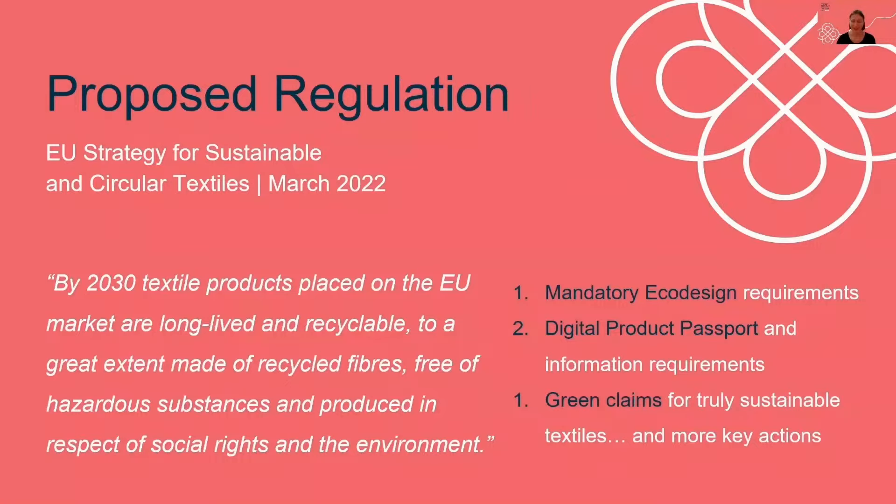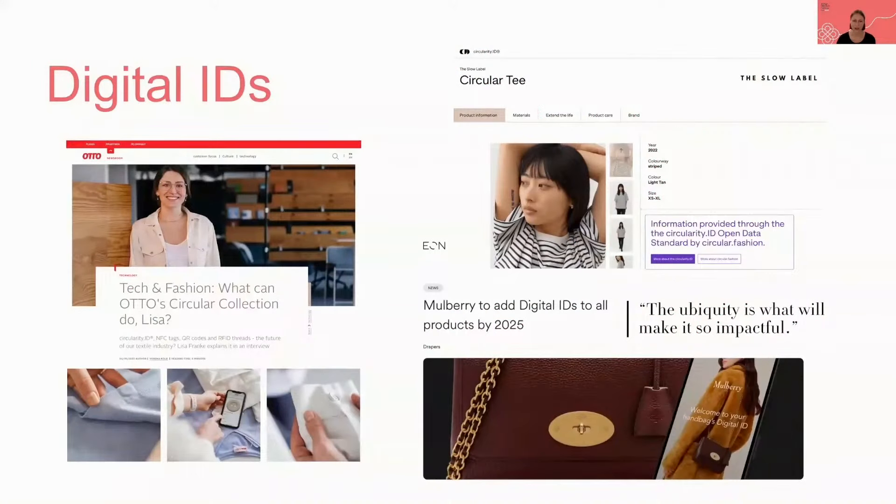The eco-design for sustainable products regulation introduces digital product passports, coupled with information requirements on circularity and other environmental aspects. It recognises the need for clear, accessible, and reliable product-related information that can empower companies and consumers to make informed decisions, and improve communication across the supply chain by tracking aspects like fibre composition and substances of concern.